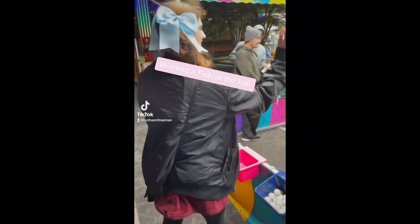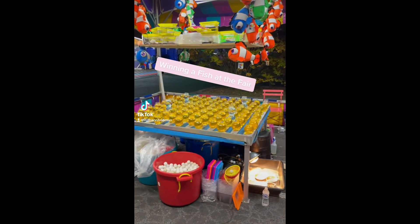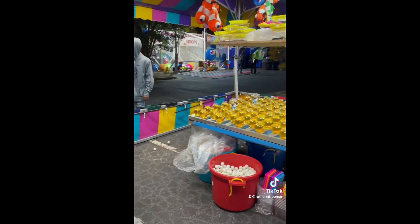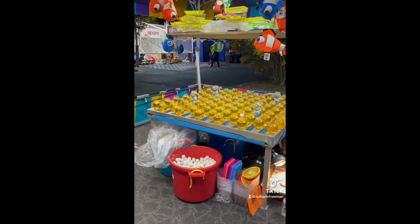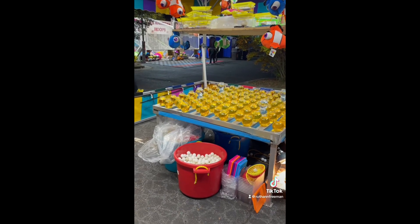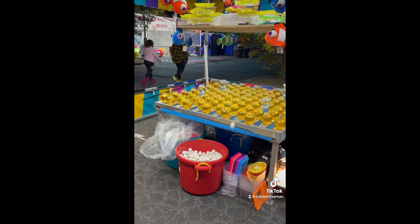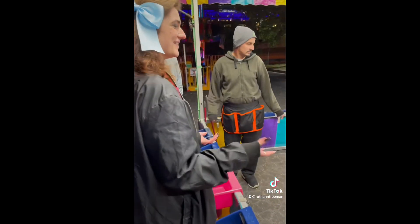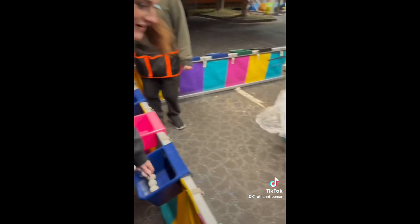So I decided to win a goldfish at the fair because I have a 10-gallon tank I've been meaning to set up and I knew he would already have a home. First off, I thought winning a goldfish was going to be easy — this is way harder than it looks and it did not take me long at all to get super frustrated. Because I was frustrated I did start talking a little smack, but it's okay, it's a voiceover so I can still look like an angel.